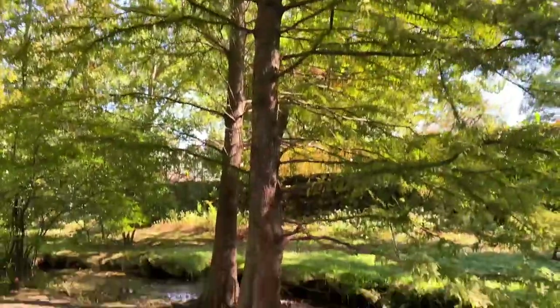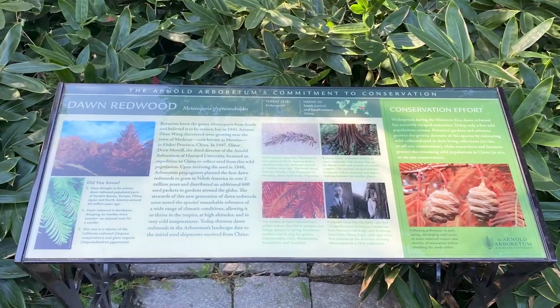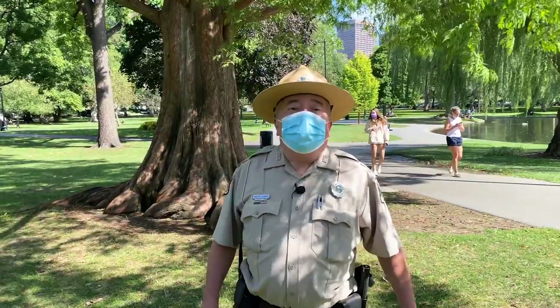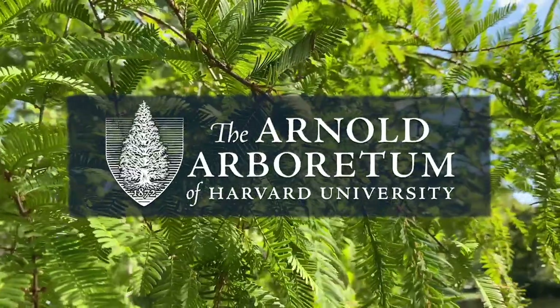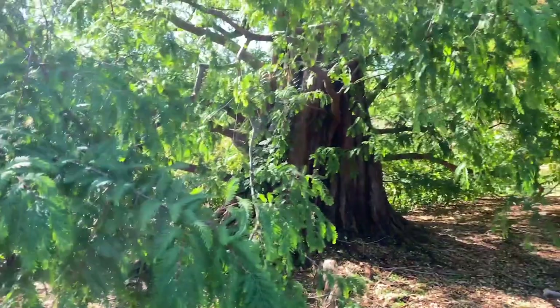The mission of the Arnold Arboretum is to try to find as many different plants and shrubs that can grow in the New England environment, and they send expeditions around the world to do it. This tree was rescued from extinction by the Arnold Arboretum, and as a result, they use it as their emblem, as it exemplifies the mission of the Arnold Arboretum.